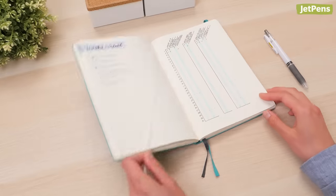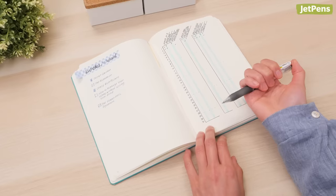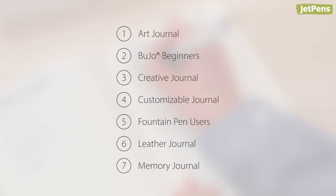Writing in a journal is a great way to reflect and practice mindfulness each day. It helps you process your thoughts and feelings, and it can even be a tool for self-improvement. Here are seven of our favorite notebooks for bullet journaling, art, fountain pens, and more. You can shop all of our recommendations at JetPens.com.